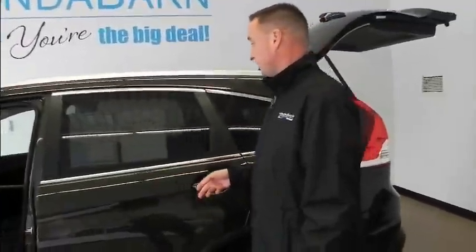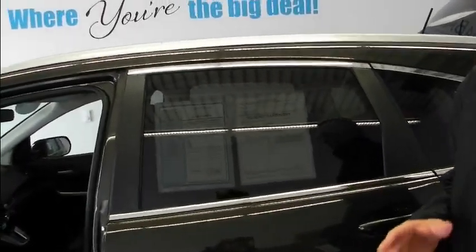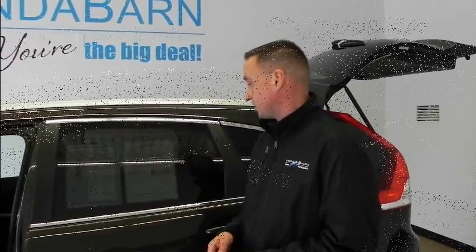This comes with the Honda certified pre-owned warranty, which means at the end of the original manufacturer's warranty, you have an additional 12,000 mile or 12-month bumper warranty, and you have a 7-year, 100,000-mile powertrain warranty from the in-service date the day it was purchased.